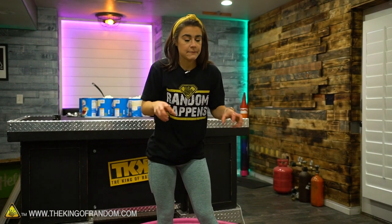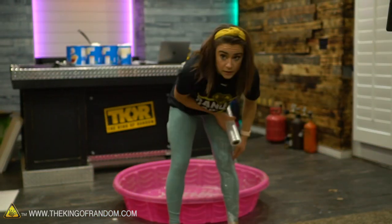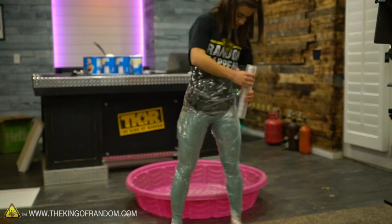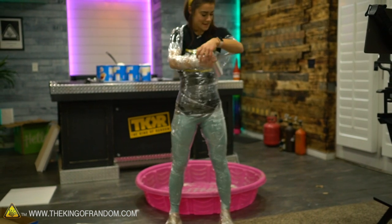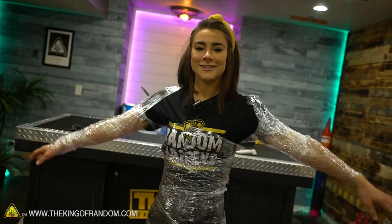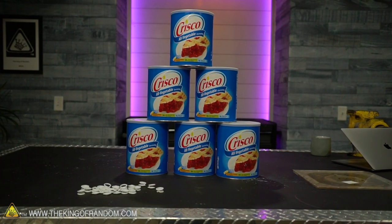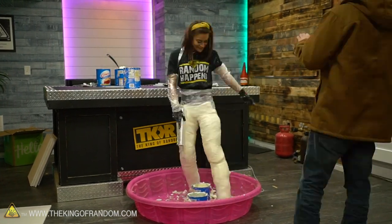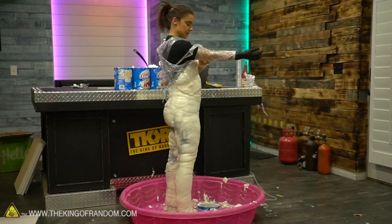I've warmed up — we're back inside. I'm going to start saran wrapping myself. We're going to do a layer and then coat me in lard, because I want to minimize as much lard on my clothes as possible. Then we're going to saran wrap that lard in place and see what happens. So I'm all saran wrapped, ready to go with a layer of saran wrap so it isn't so messy on my skin — that's one thing I learned from Kenan, because he had the hardest time getting it off.